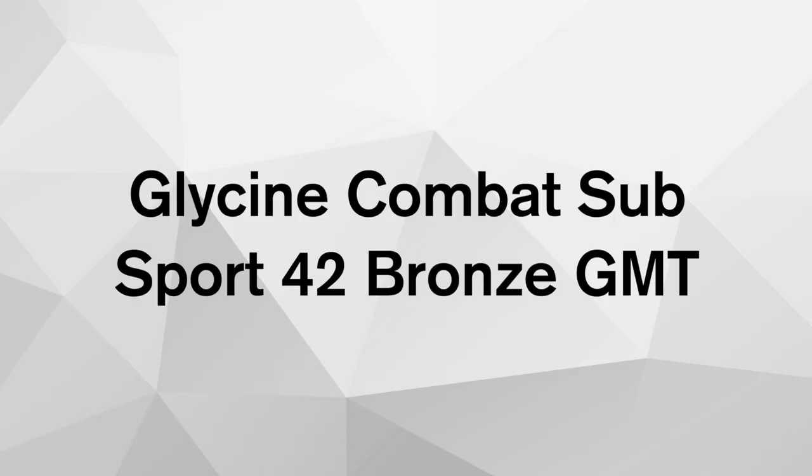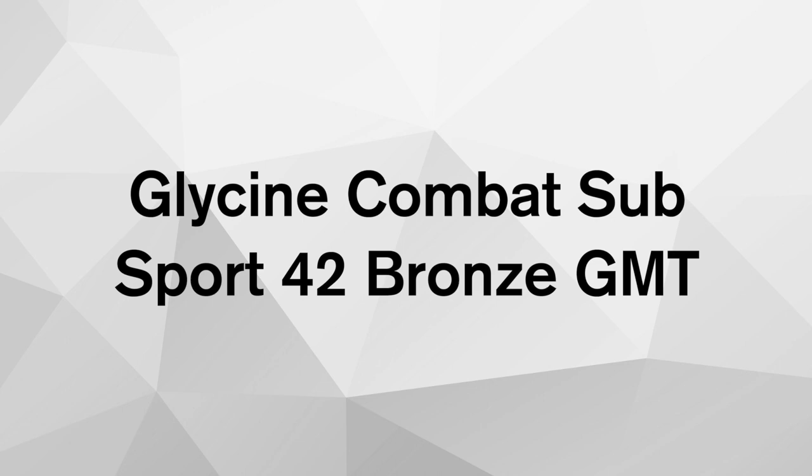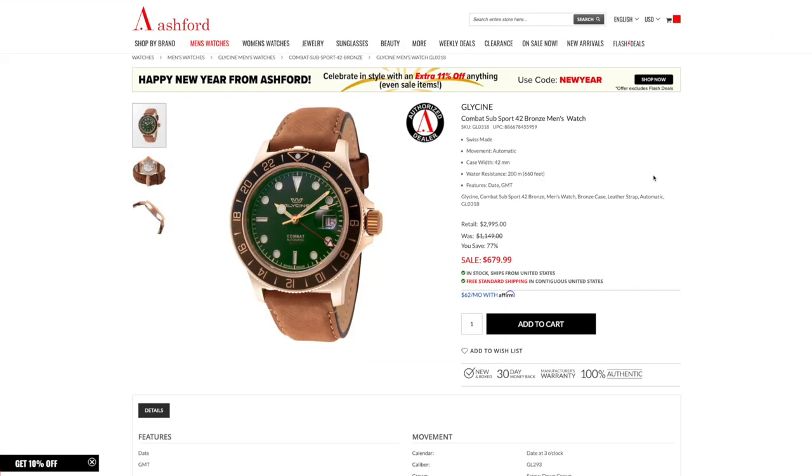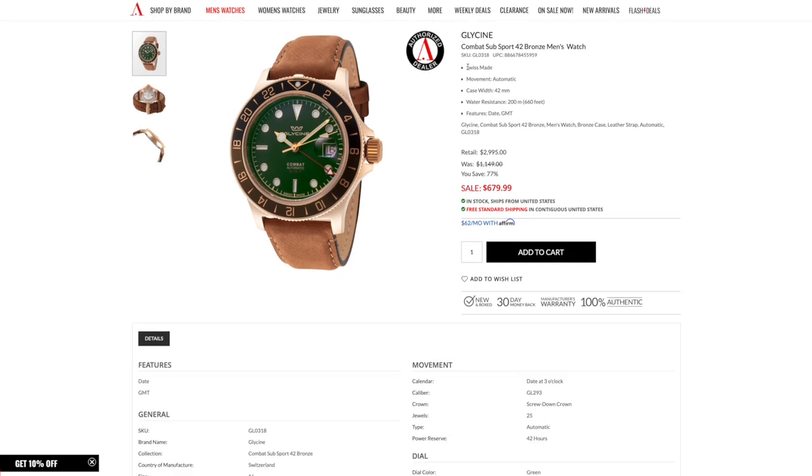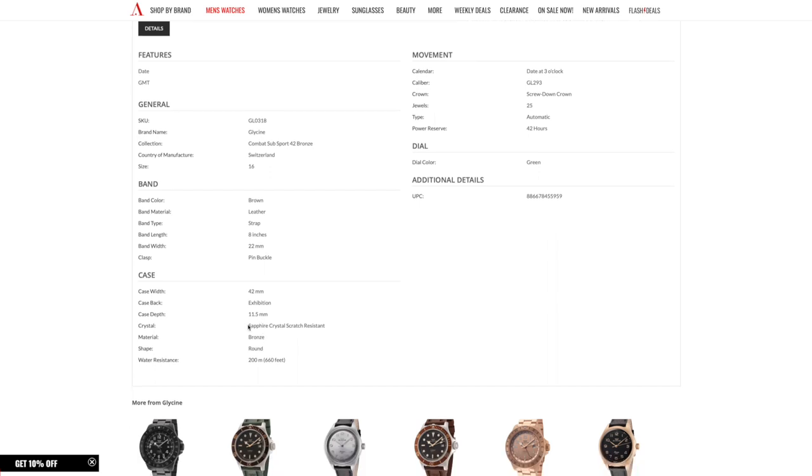Number two: the Glycine Combat Sub 42 Bronze GMT. I found this watch on Ashford.com — no affiliation with this website. It costs $620, and you're getting one hell of a deal for that price point. Glycine watches are part of the ETA group and offer specs that are really hard to beat, even in the microbrand market. You get a caliber GL-293 automatic GMT movement, which is essentially an ETA 2893-2. To give you an idea, if you were to buy just this movement alone, it would cost you anywhere between $400 and $500. For $620, you get a whole watch that comes with that movement.